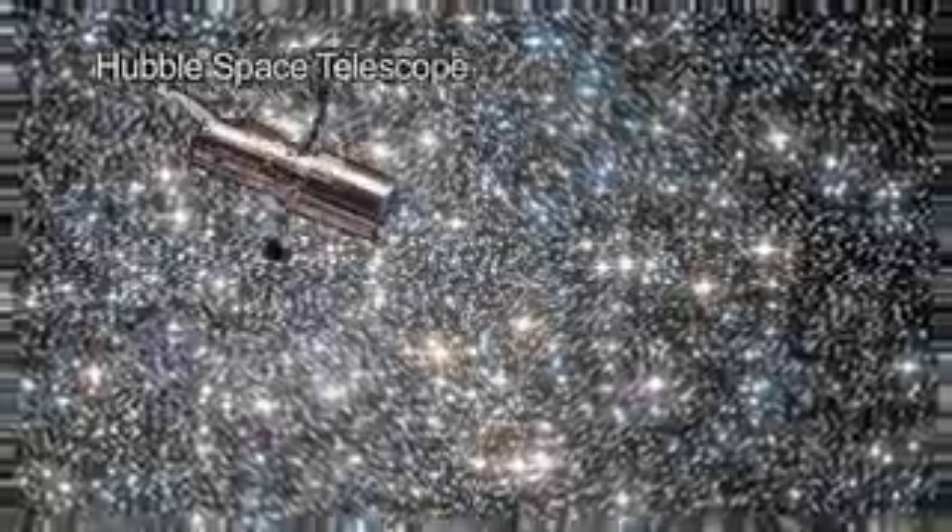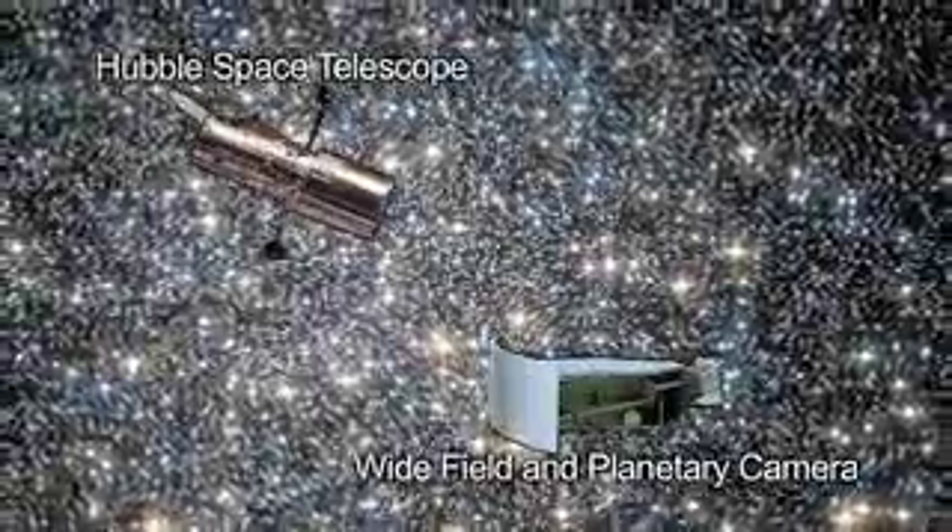The Hubble Space Telescope's Wide Field and Planetary Camera 2, or WFPC2 for short, and the Advanced Camera for Surveys combined data from 1999 through 2006 to create a glittering image of this Herculean star city.